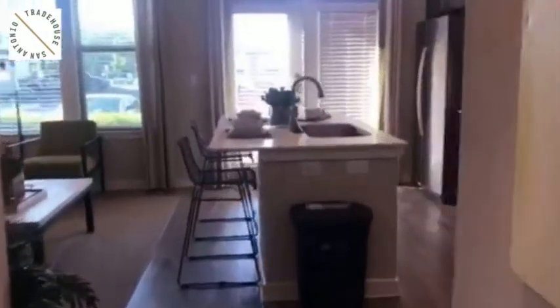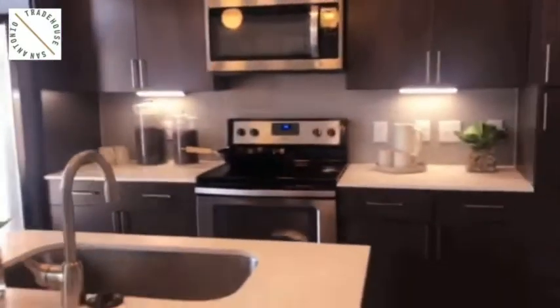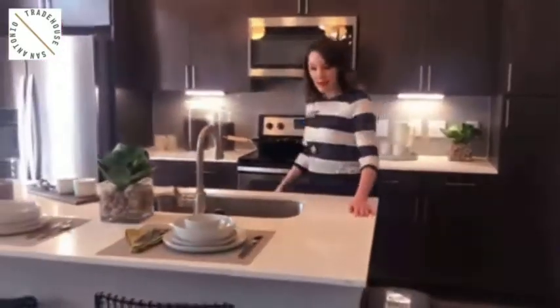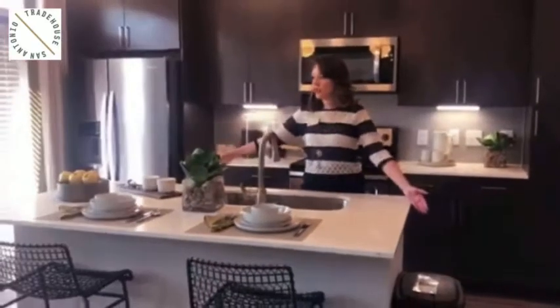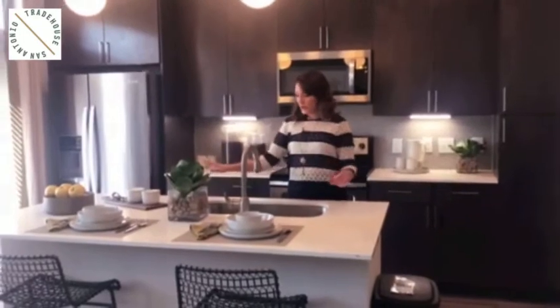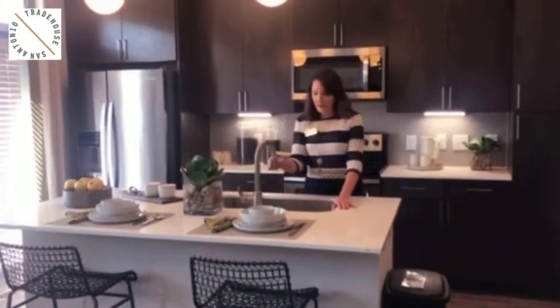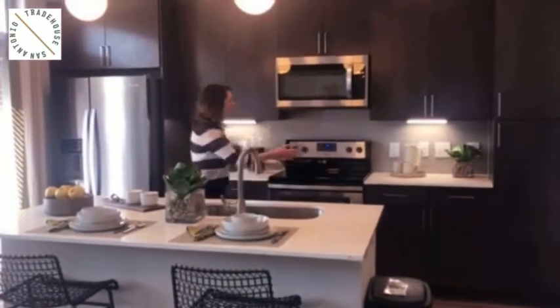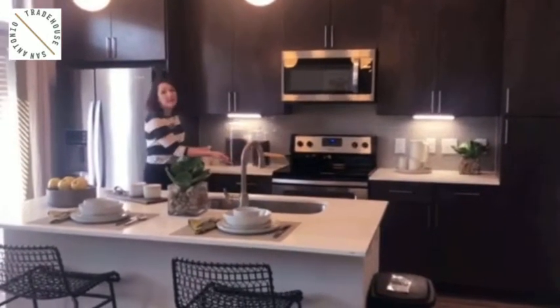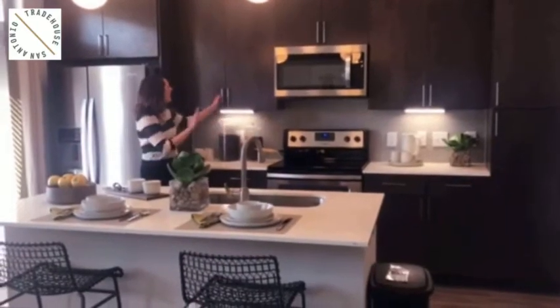We're going to go straight into the kitchen. I love this kitchen because it features this white quartz countertop and a really large island where you can comfortably fit two to three bar stools. You also have a farmhouse sink, gooseneck faucet, and retractable faucet head. In your kitchen, you're also going to have lovely stainless steel appliances lining right underneath your cabinets as well.